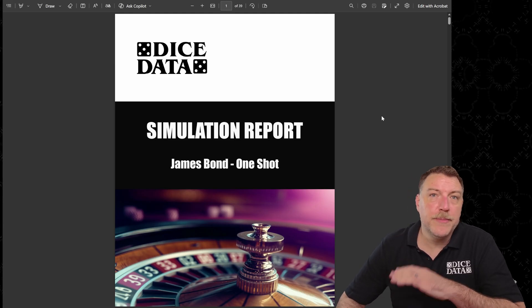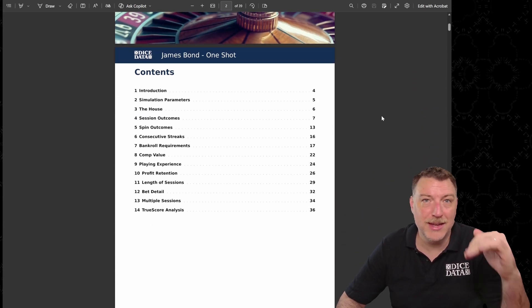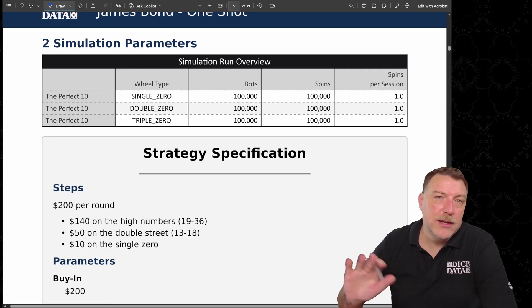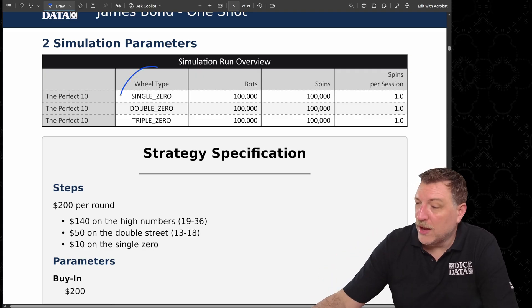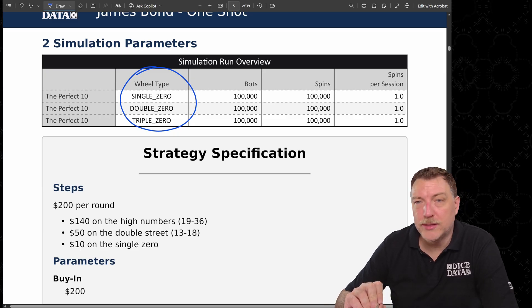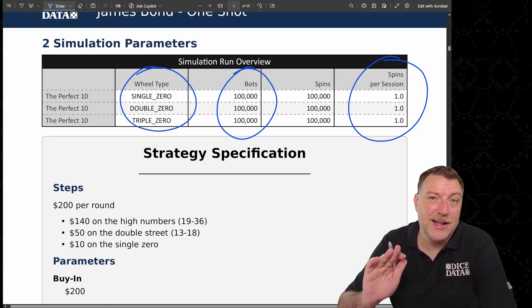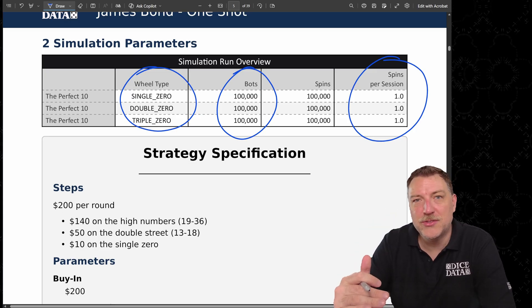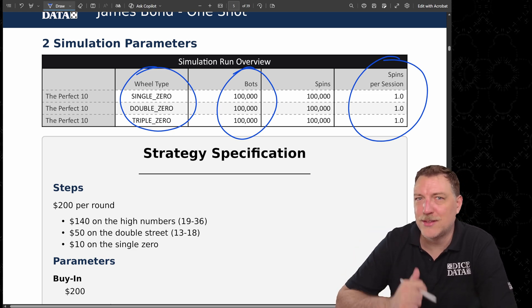Now we're going to dive into the report and see the data. Here's the simulation report — there's 40 pages of data, so we won't cover everything today. If you want to dig deeper, you can read this report and all my other reports at thinktank.dicedata.info. Here's the simulation run overview: simulations of all three wheel types, 100,000 bots per wheel, each bot taking exactly $200 into the casino for one attempt at the James Bond strategy — they either win or they lose.